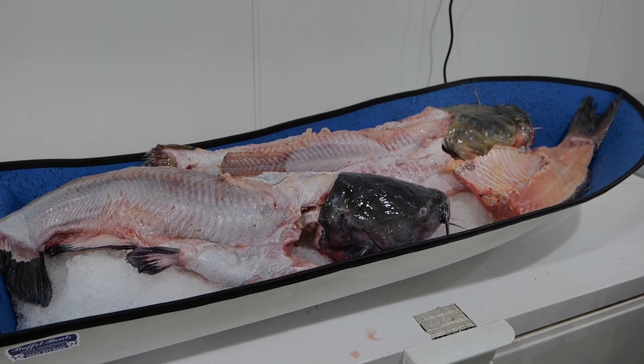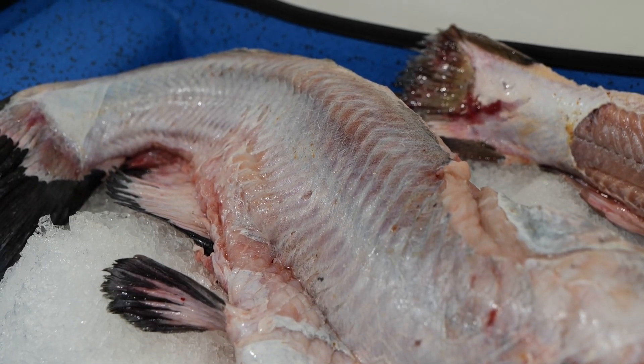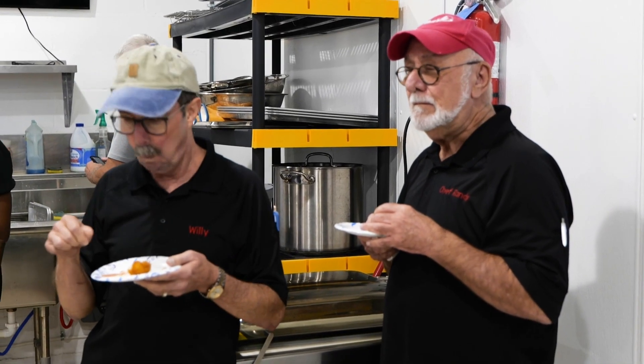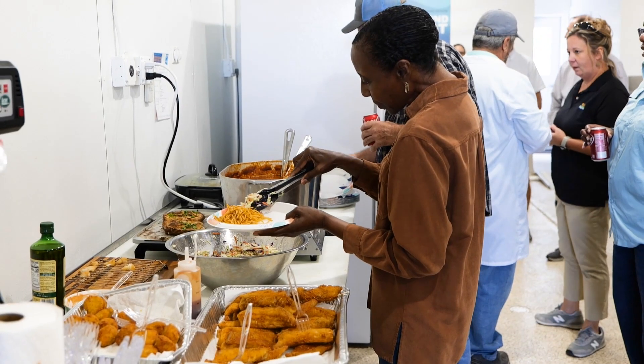The good news is there is a plentiful supply of these fish in Louisiana waters. To help market them to consumers, local chefs are being invited to a workshop to help them see and taste the potential of these underutilized fish.